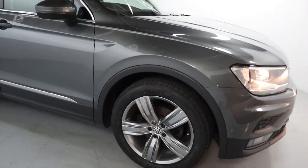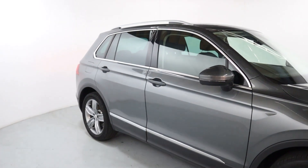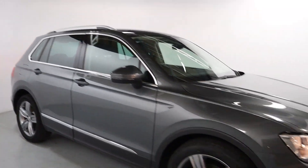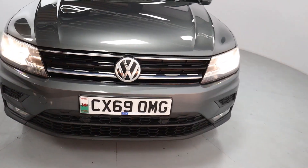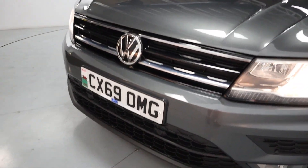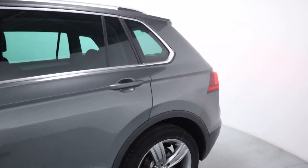Gloss grey paintwork to it, gloss gunmetal grey wheels as well. Chrome features on the bottom of the doors and around the windows as well as brushed silver roof bars. Parking sensors up front, nice bright front lights and chrome features in the upper grille with a blacked out lower grille. As we come around the side and rear you've got slight tint on the glass.